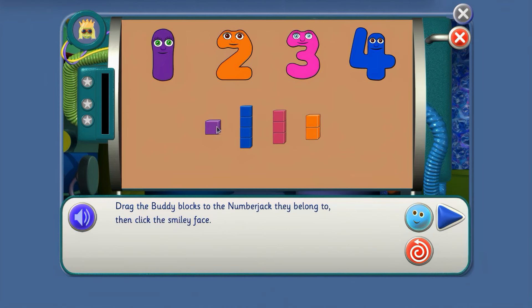Who does this buddy block belong to? NumberJack 1. What about these buddy blocks? There you go — 4. Now these ones belong to NumberJack 3. So these must belong to NumberJack 2. They've all got their buddy blocks!